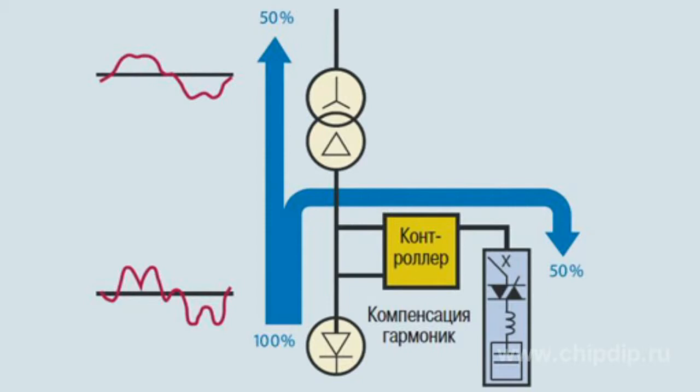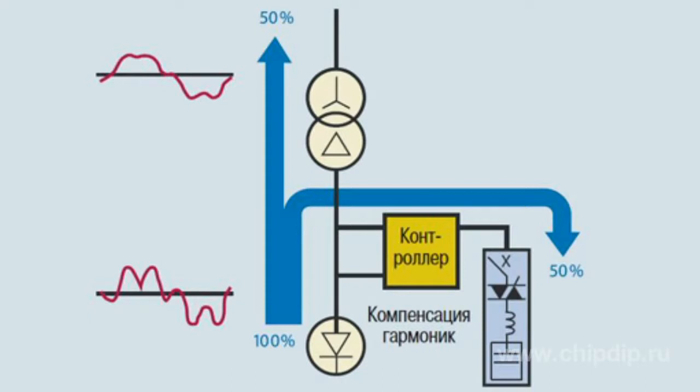The power capacitor connected for power factor correction forms a single tunnel network with a power transformer. Experience shows that resonance frequency of such circuits usually lies between 250 to 500 Hz, i.e. between the 5th and the 7th voltage harmonics.